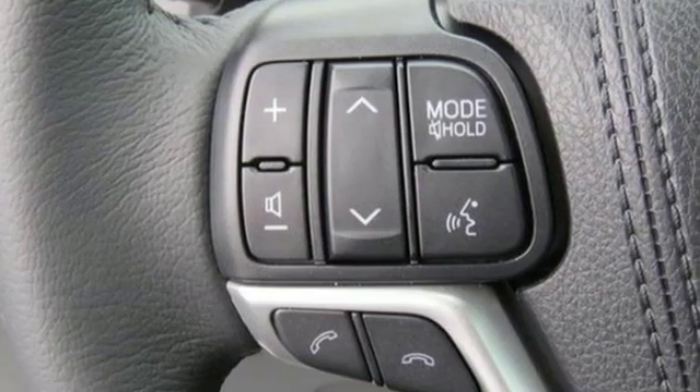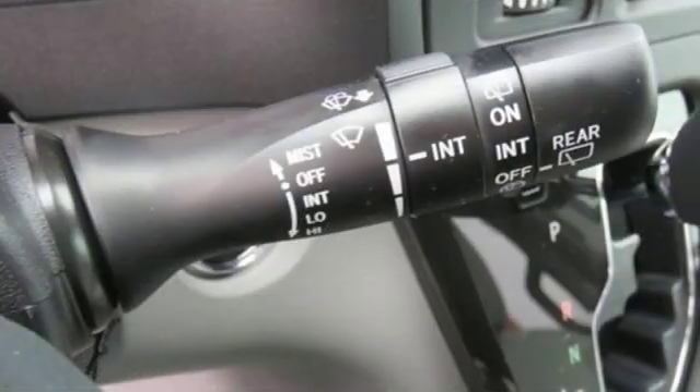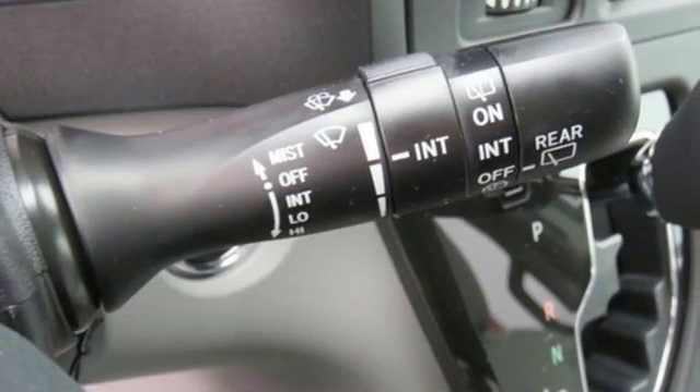Integrated navigation system with voice activation, power heated mirrors, front heated leather bucket seats, auto dimming rear view mirror, Bluetooth.